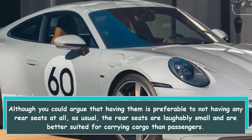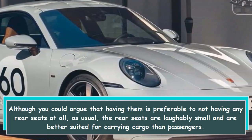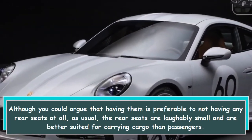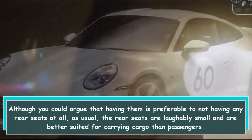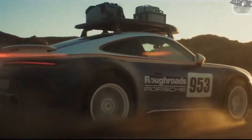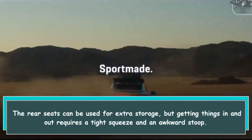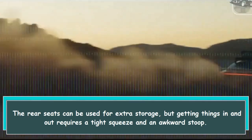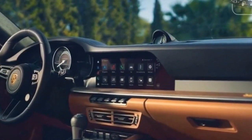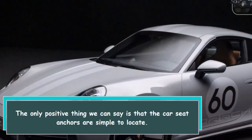Although you could argue that having them is preferable to not having any rear seats at all, the rear seats are laughably small and are better suited for carrying cargo than passengers. They can be used for extra storage, but getting things in and out requires a tight squeeze and an awkward stoop. The only positive thing we can say is that the car seat anchors are simple to locate.